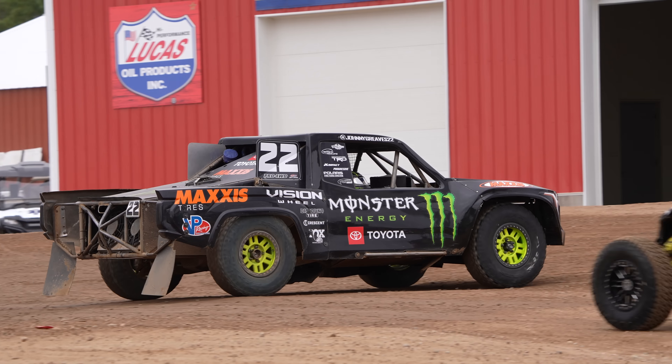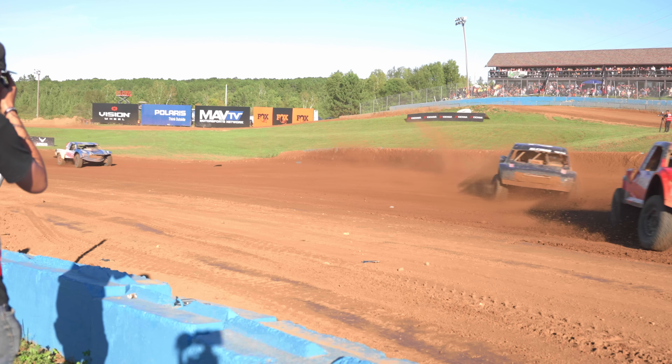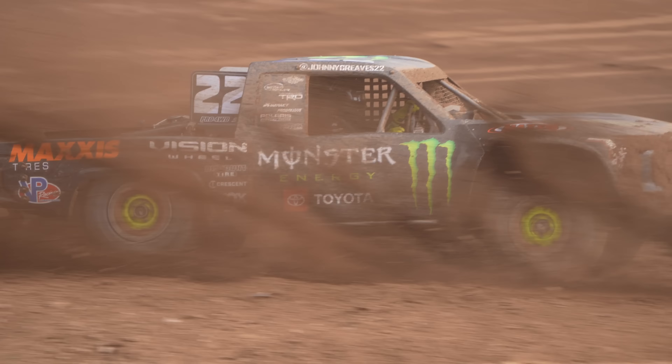The punishment we put these trucks through is unreal, and when you do that you have to make sure you have all the best products. One of the most important things is the lubricants. These engines, the transmissions, the rear gear — they just take a beating. Ever since we've switched to VP lubricants, we're having great success with it.